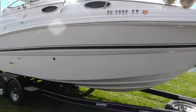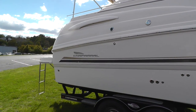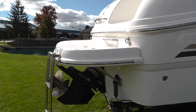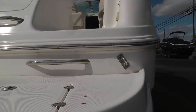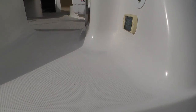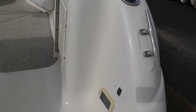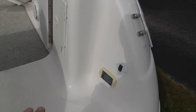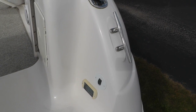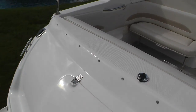So again, this is a 2003 Chaparral 260 Signature. Let's climb inside and see the interior features. There is a stereo remote here on the transom, but it is inoperable — it does not work. You have your transom trim tilt switch and rod holders on the back for fishing.